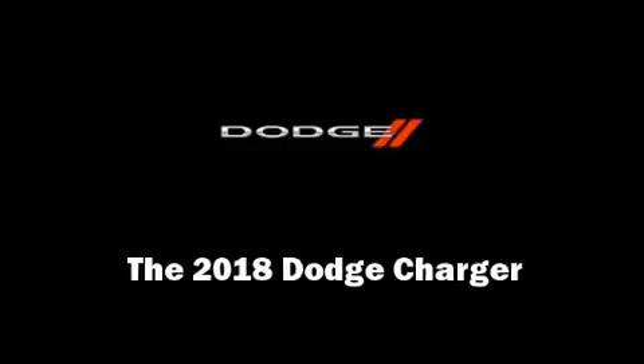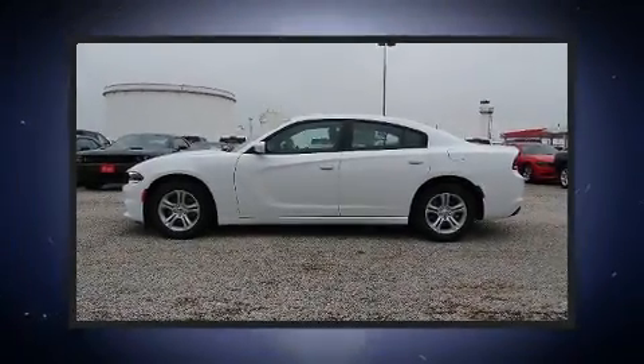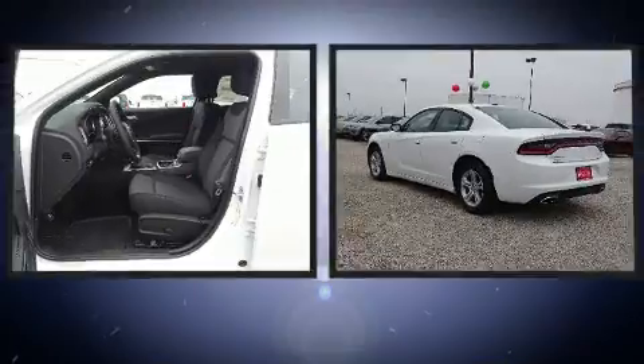Introducing the 2018 Dodge Charger. This four-door, five-passenger sedan stands out among competitors in its class.